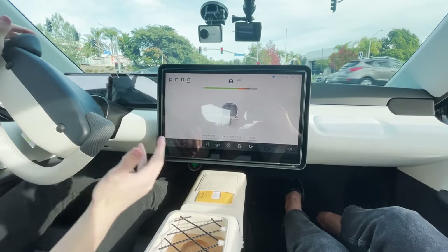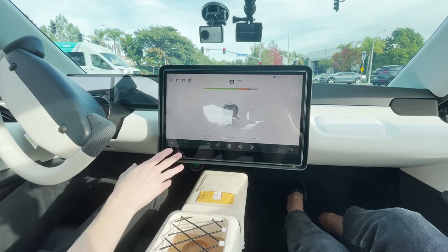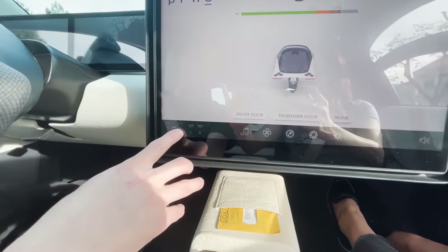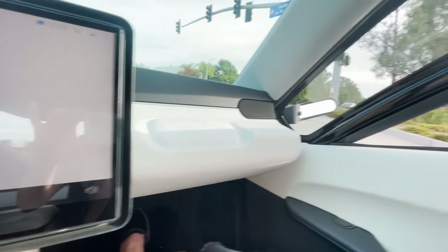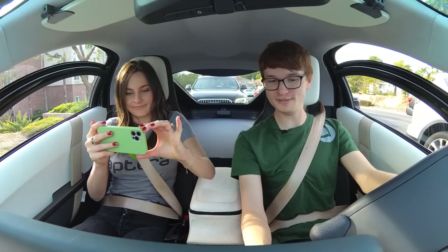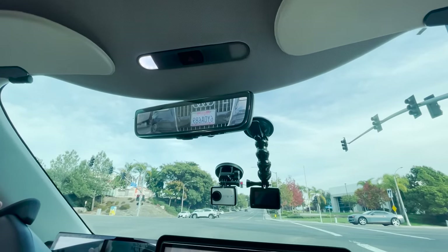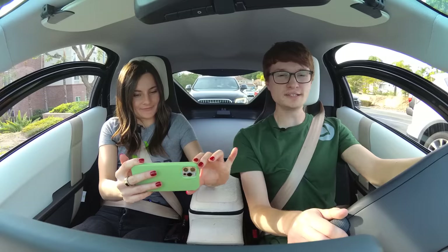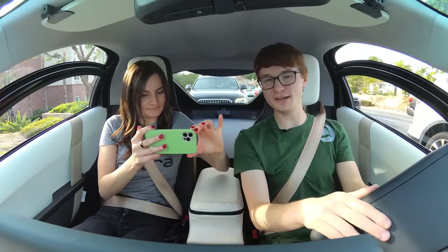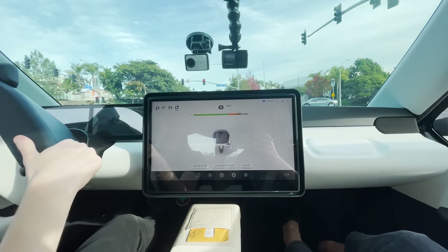I really like the center display and how everything is really starting to come together with the design here. You can go up and down on the side for windows — it all works. You even have dome lights in here, here's the left and right dome light. This is also where you do your gear selection. Right now we're in drive, but I could go into reverse and it would change. It's all done on the touch screen.